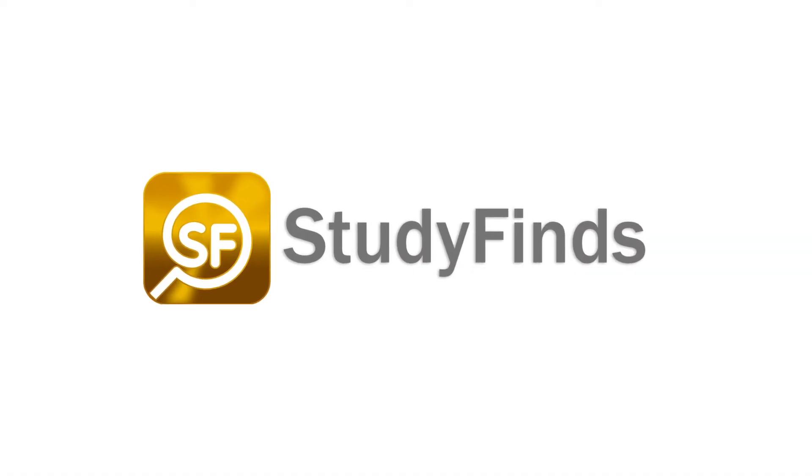You can check out more info on this and other studies by clicking the link in the description below and heading over to StudyFinds.com.